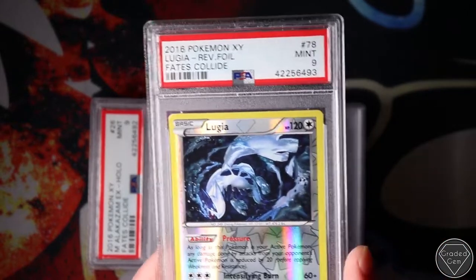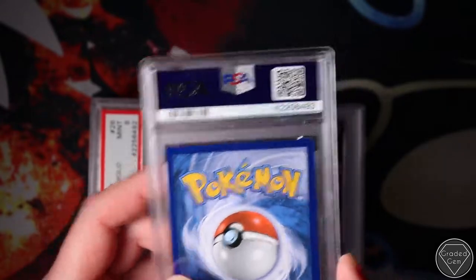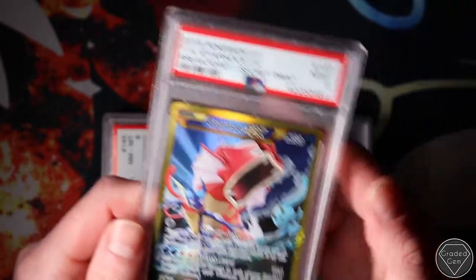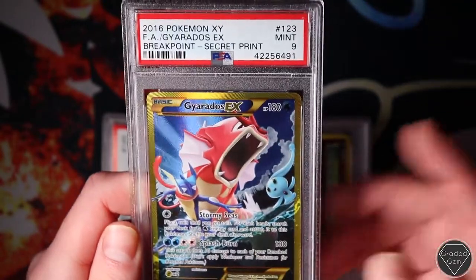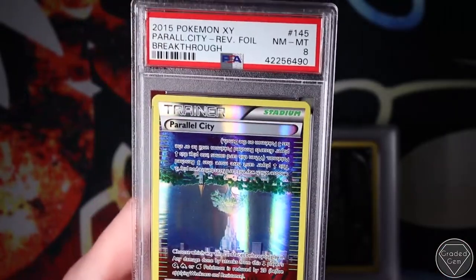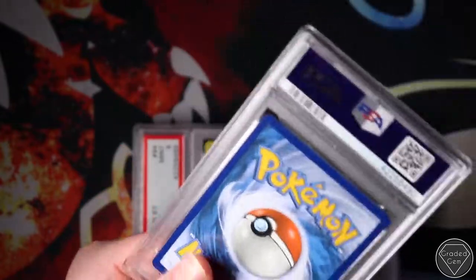Fates Collide Lugia - beautiful card. I would love a gem actually to put into my spontaneous collection. The Breakpoint Secret with Manaphy - and Greninja! Wow, I completely just looked past Greninja when looking at the artwork. Yeah, maybe a bit unlucky. This was another card I really wanted to gem on - I would have kept this. Parallel City Reverse in Breakthrough Gem Mint 10 - I would be interested in buying it off you if you've got one.